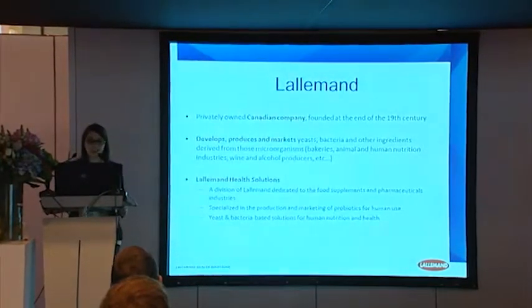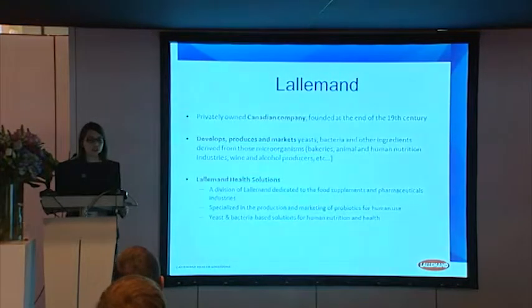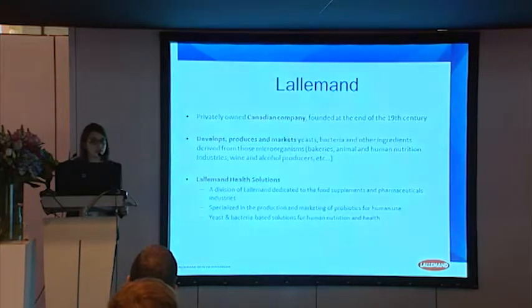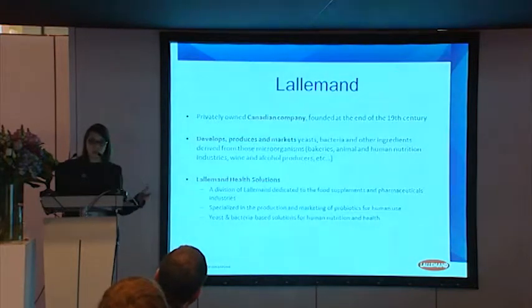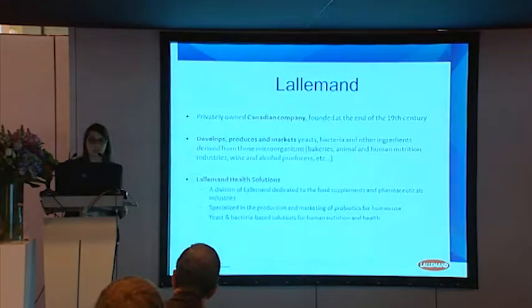For example, bakeries, animal and human nutrition industry, or also wine and other alcohol producers. L'Allemand Health Solutions is a specific division of L'Allemand dedicated to the food supplement and pharmaceutical industries. Our core business is the production and marketing of probiotics for human use, but we can also provide specific solutions based on yeast and bacteria. The product GastroAde is one of these specialties.